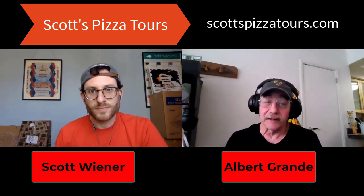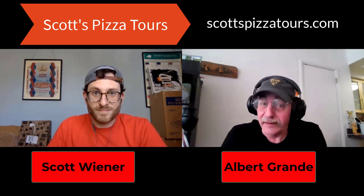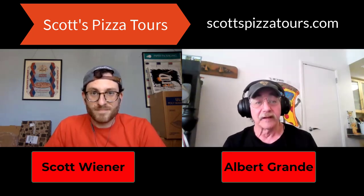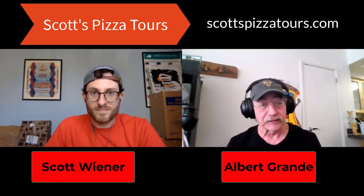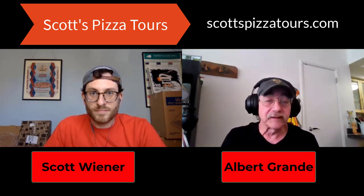I've been to DeFara — Dom De Marco's slices were five bucks when I was there, maybe even more now. Pushing the envelope. I know Paulie G has a slice shop and his slices are just fantastic. What are some of your favorite pizza slices you've found in New York?